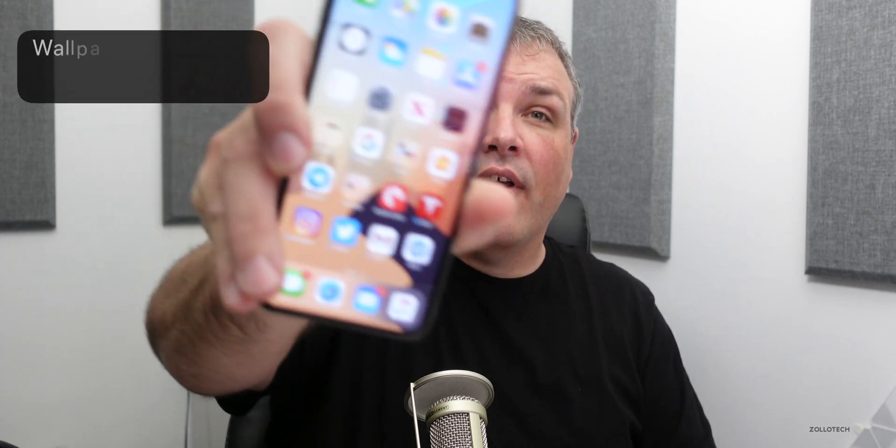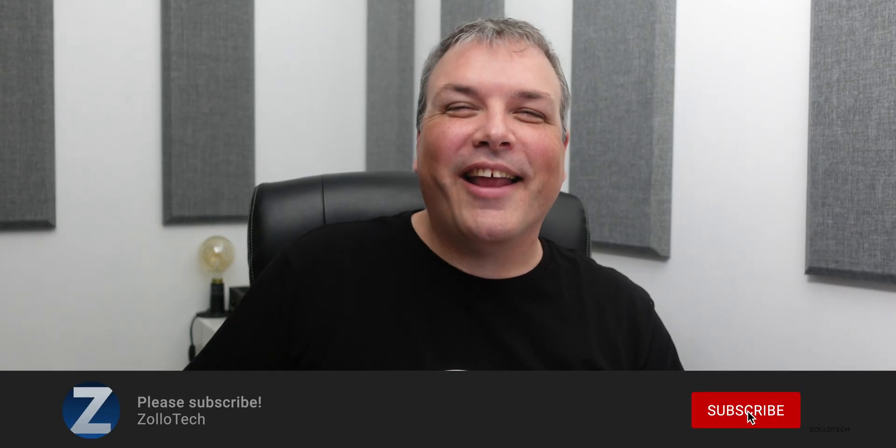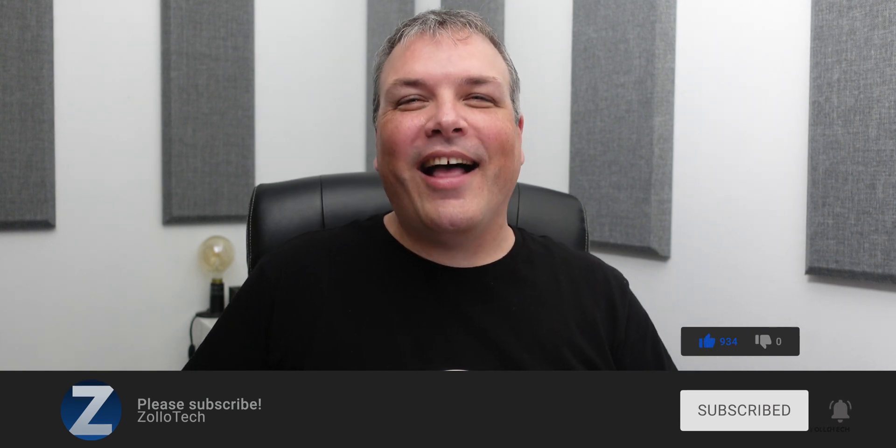That's it for iOS 13.7. Expect a release as soon as a couple of days, since this is seemingly a GM or golden master that will probably be the same as the one released to the public. I would expect it maybe as soon as next week, but who knows what Apple's doing with this particular version. Let me know what you think in the comments below. I'll link the wallpaper in the description like I normally do. If you haven't subscribed already, please subscribe, and if you enjoyed the video please give it a like. Thanks for watching, I'll see you next time.